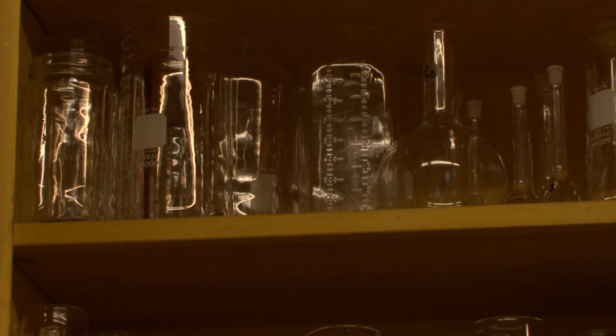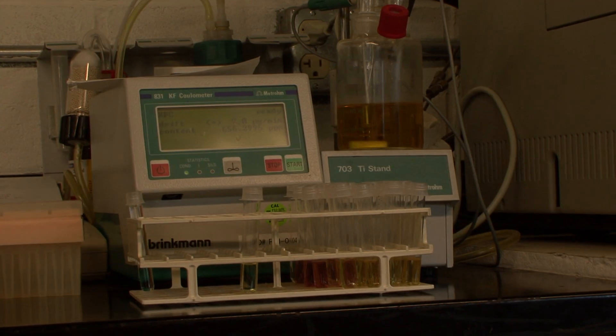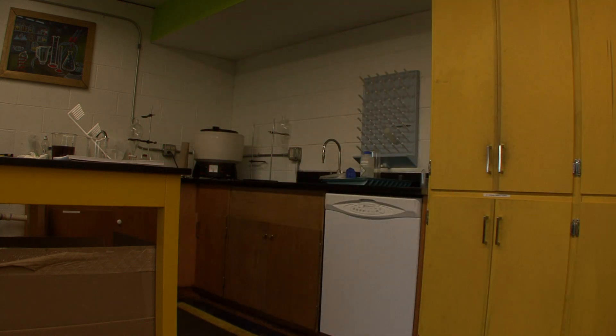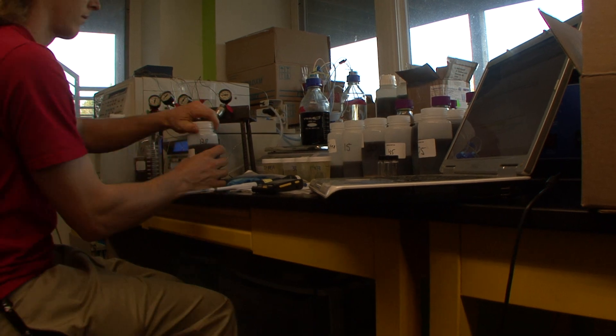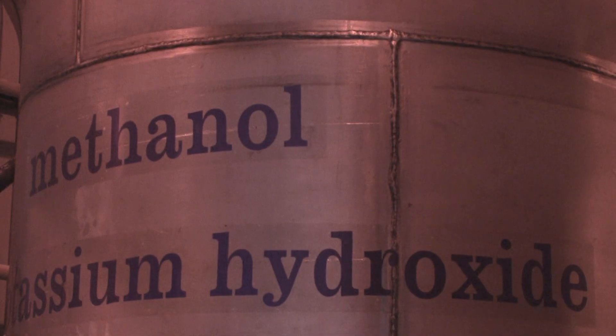We take the oil or the fat, heat it up, and the chemical modification process is called transesterification. Vegetable oil molecules are an ester chemically, and we change that ester to be a different viscosity — a thinner fuel that acts like diesel fuel.